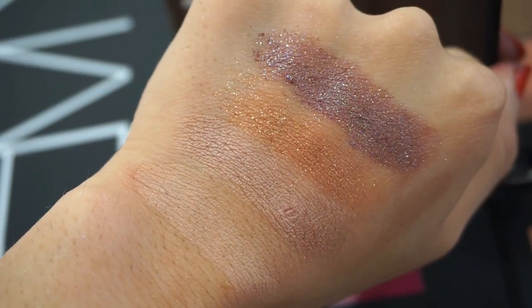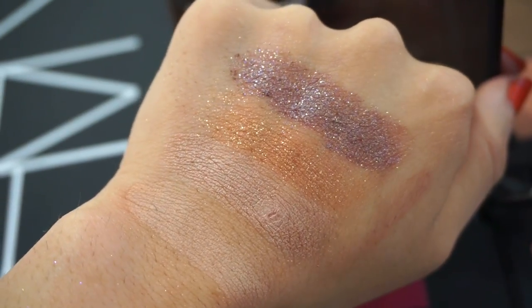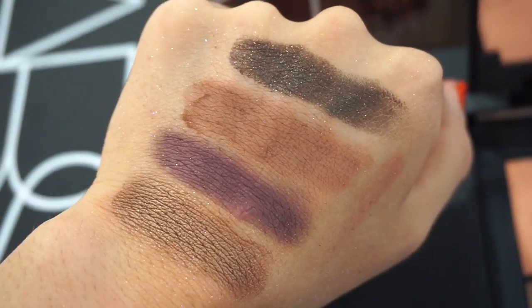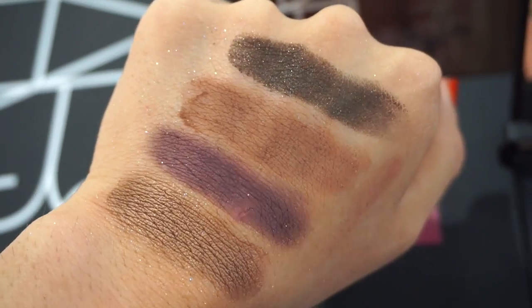Here's how the four top eyeshadow shades swatch. We get two glittery shades, one satin, and one matte on the bottom. And then here we have the four remaining eyeshadows swatched — these were a bit more pigmented and vibrant.